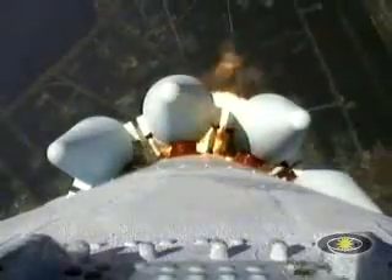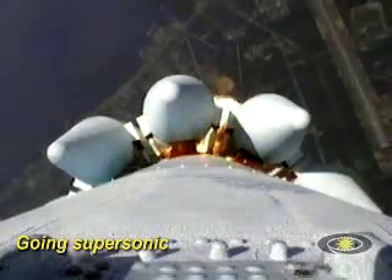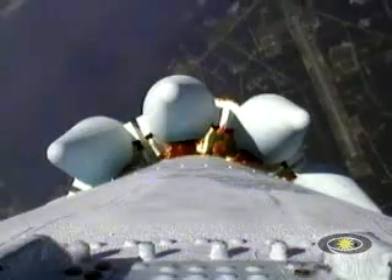T plus 20 seconds. Look normal for this phase of the flight, we're approaching Mach 1. And there we go, we've exceeded supersonic speed, and the engine positions look good.